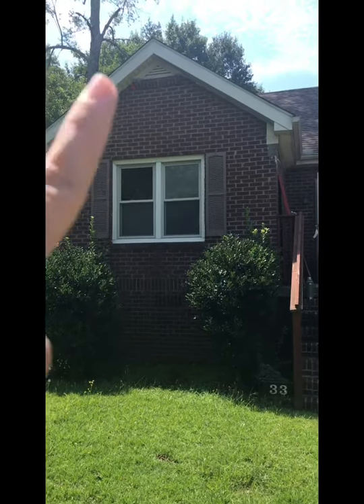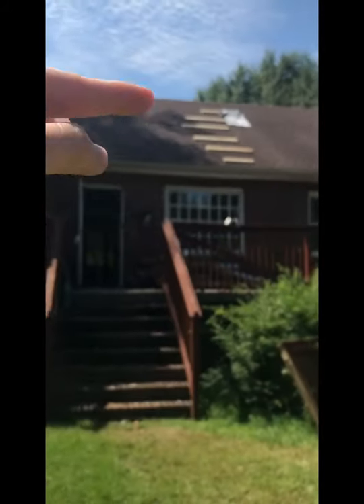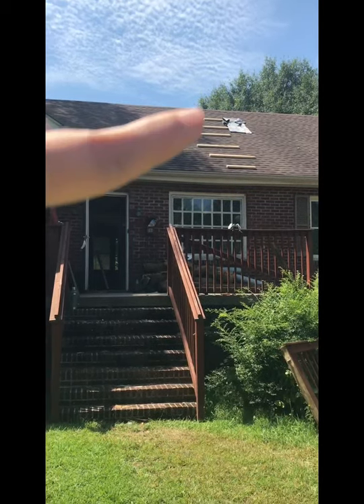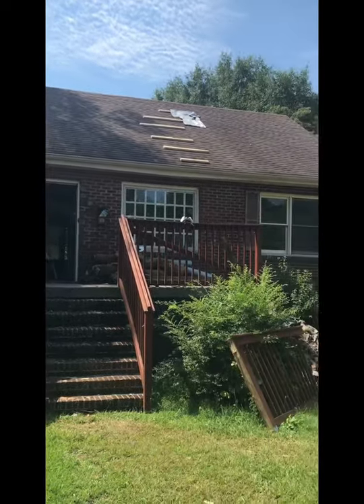We're gonna paint the brick, we're gonna do window boxes, all new railings here. We're gonna do a shed roof to make this a covered porch. So excited to walk you through and give you the first look at the space and talk about what we're going to do to it.